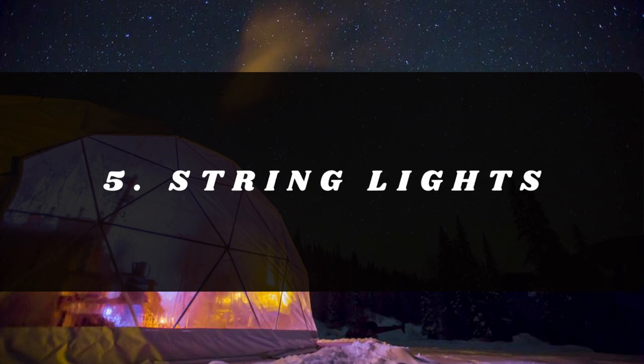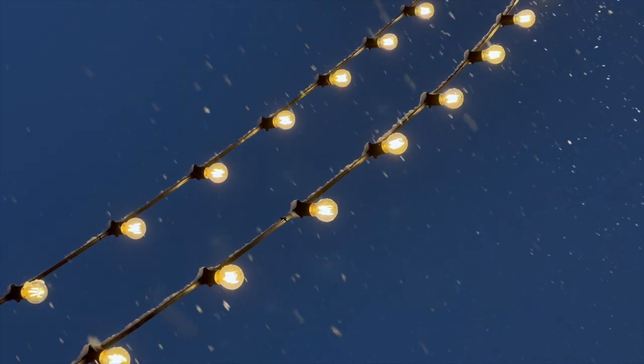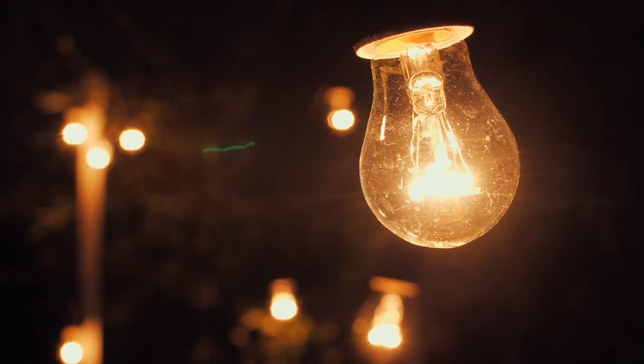Number five: string lights, particularly solar lights if you're fully off-grid. If you have electrical abilities, you can use electric string lights instead. They're pretty cheap overall — kits for 20 to 30 bucks, or about 40 feet of string lights for 40 to 50 bucks on Amazon. They're easy to DIY put up yourself. Guests love them, they make for great pictures, and they provide good ambient lighting at nighttime.